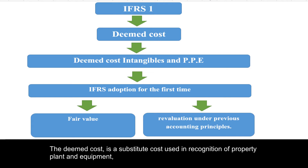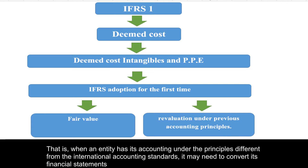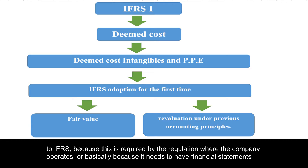The deemed cost is a substitute cost used in recognition of property plant and equipment or intangible assets in the adoption of international financial reporting standards for the first time. When an entity has its accounting under principles different from international accounting standards, it may need to convert its financial statements to IFRS because this is required by the regulation where the company operates.